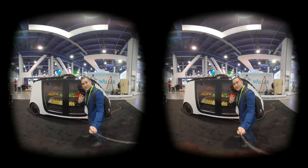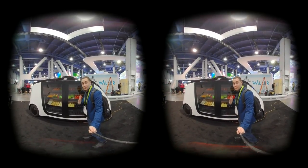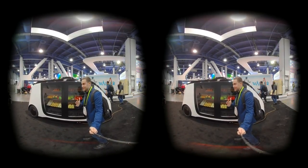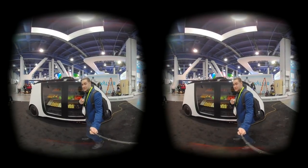Tip number 3: always remember to grab a meal before going to CES because finding food here is extremely difficult — there are long lines and it's very expensive. So grab a snack before you leave the house if you're going to CES this year.